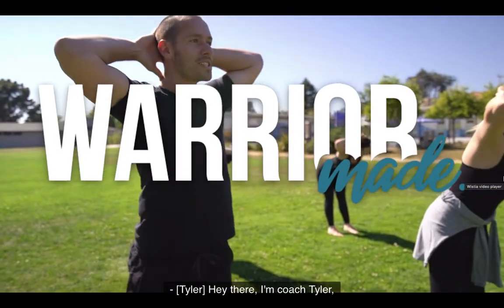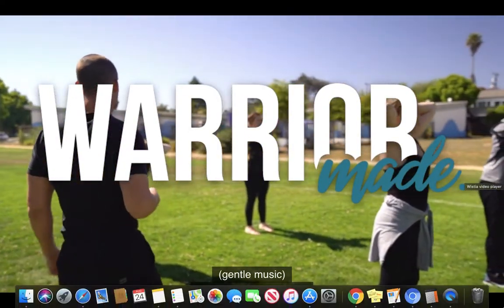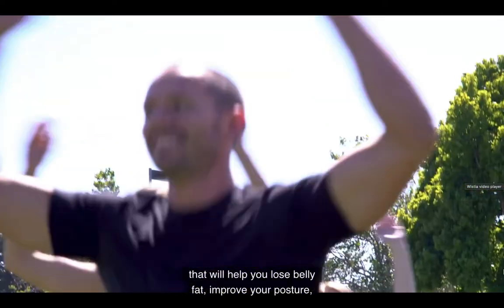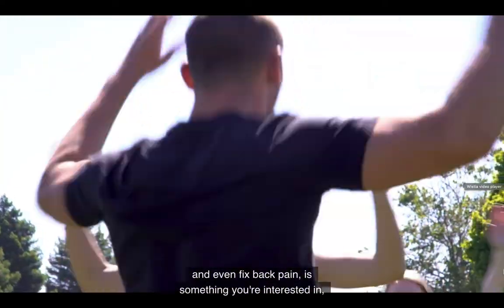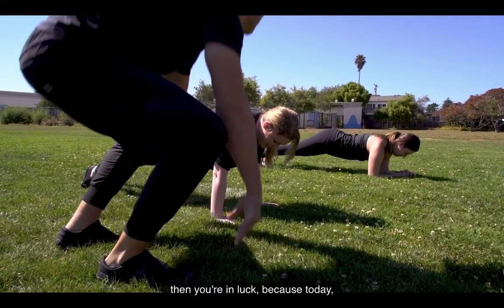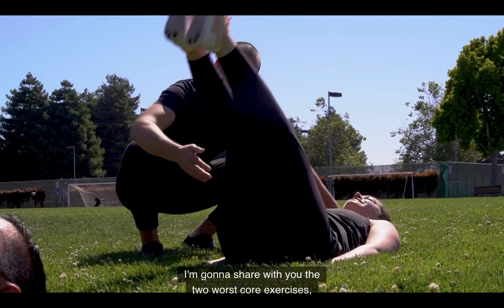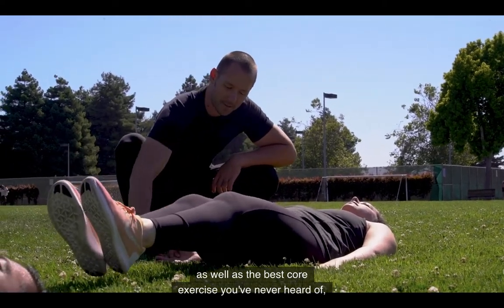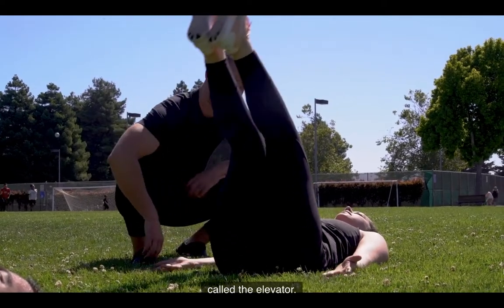Hey there, I'm Coach Tyler from WarriorMade.com, and if learning some simple exercises that will help you lose belly fat, improve your posture, and even fix back pain is something you're interested in, then you're in luck. Because today, I'm going to share with you the two worst core exercises, as well as the best core exercise you've never heard of called the elevator.